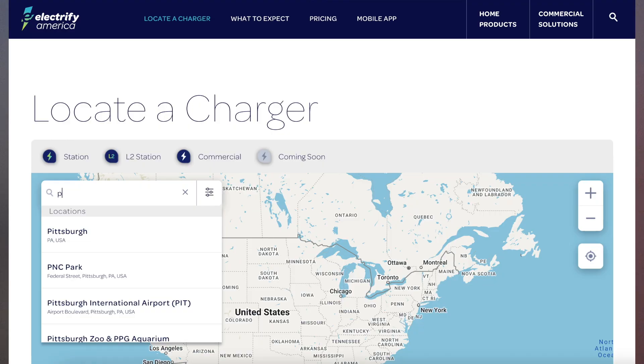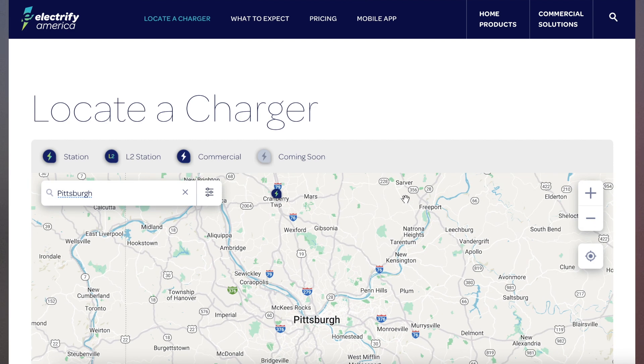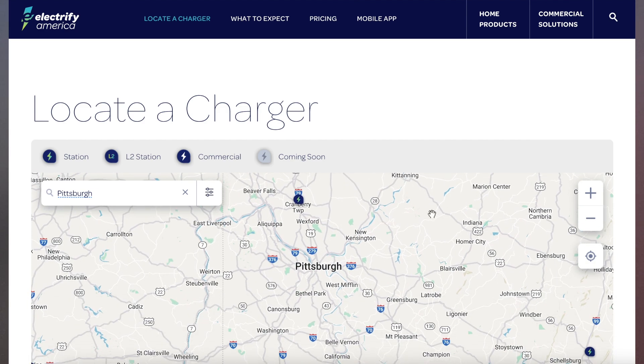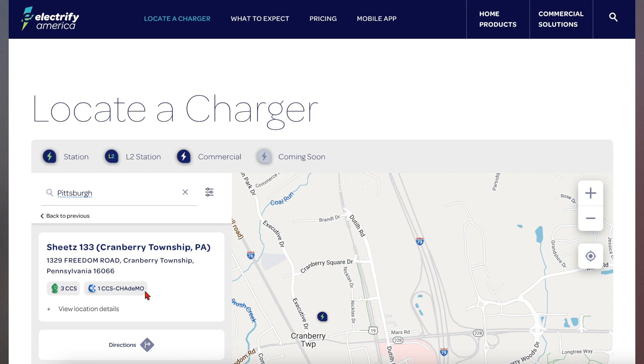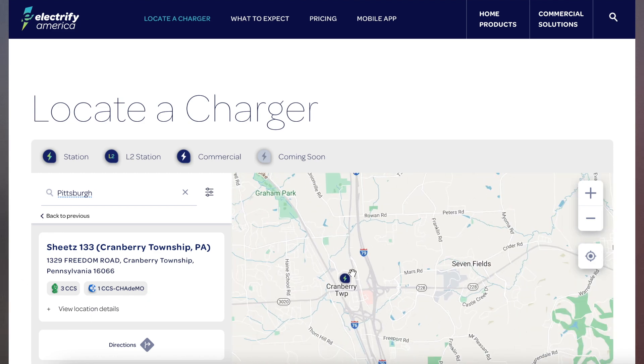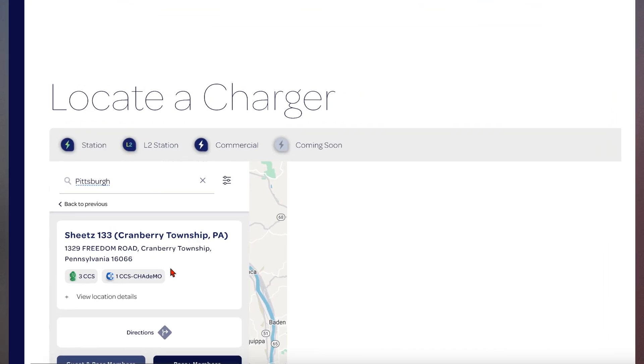Here's where you're going to use the CCS adapter. Electrify America mostly has CCS chargers. If we plug in Pittsburgh, Pennsylvania, it will show all the level two charging stations and commercial charging available. On the Electrify America website, zooming out from Pittsburgh, you can see CCS chargers available — for example, three CCS available at a Sheetz gas station up in Cranberry.